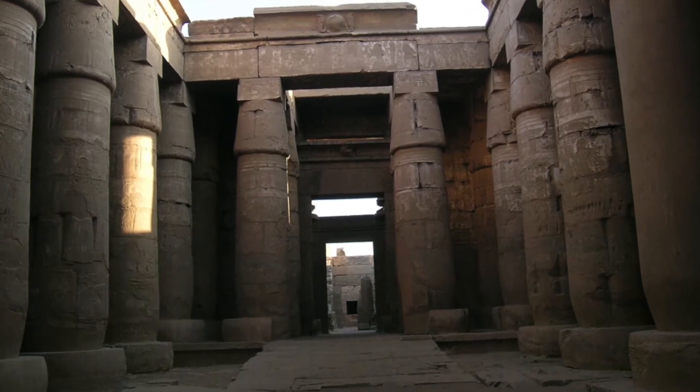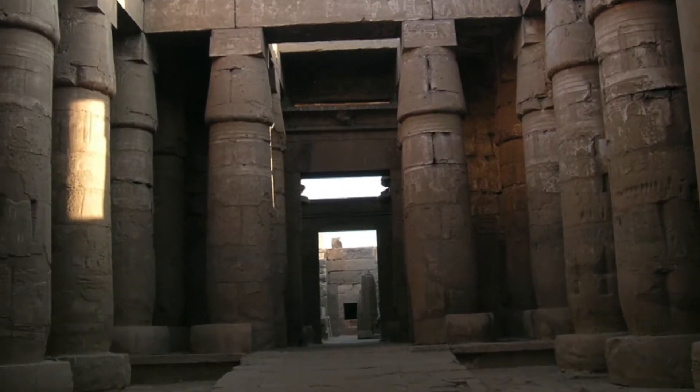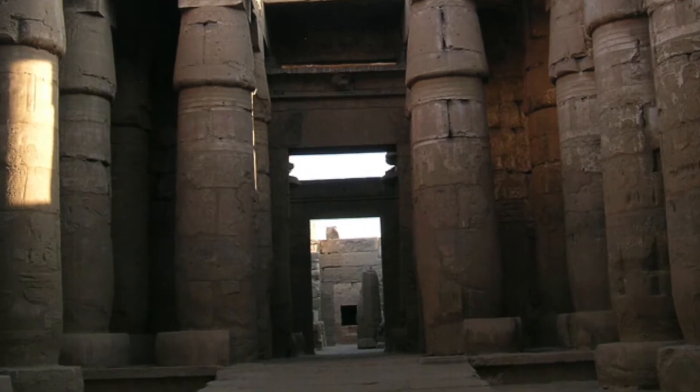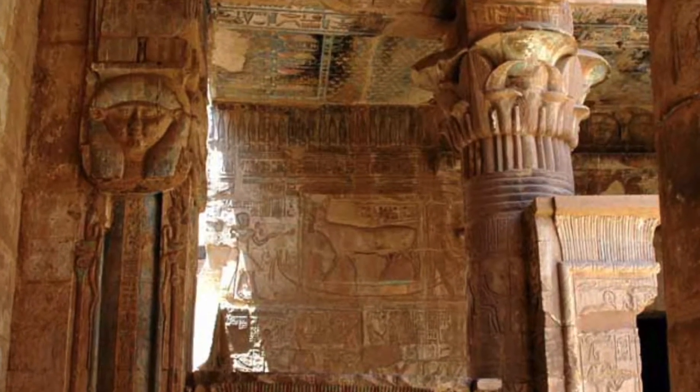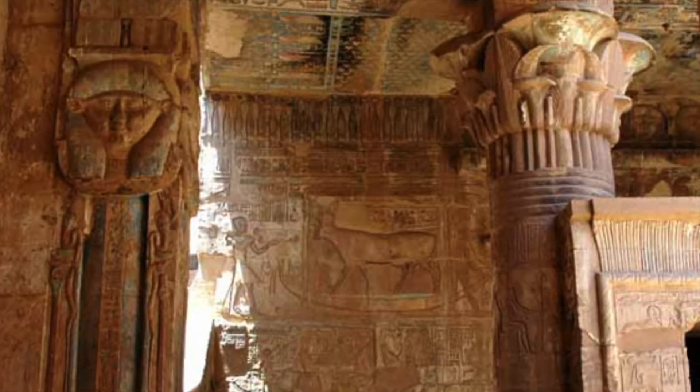I don't usually make top 5 videos, but I decided to try something new, and so today we are going to explore the top 5 most amazingly well-preserved small ancient Egyptian temples.